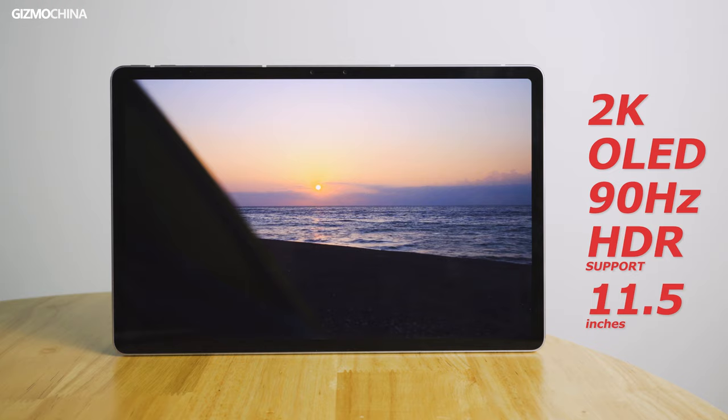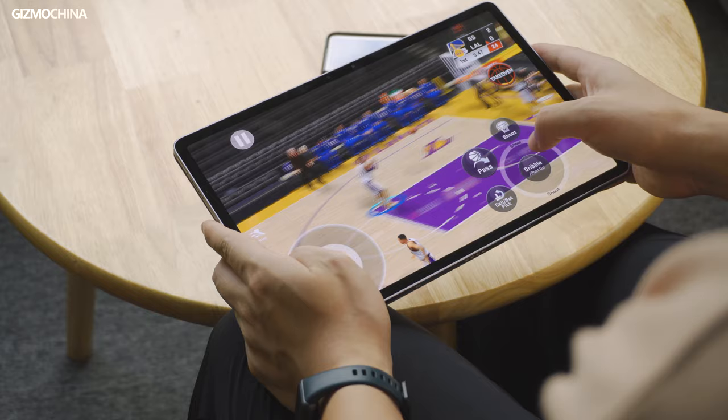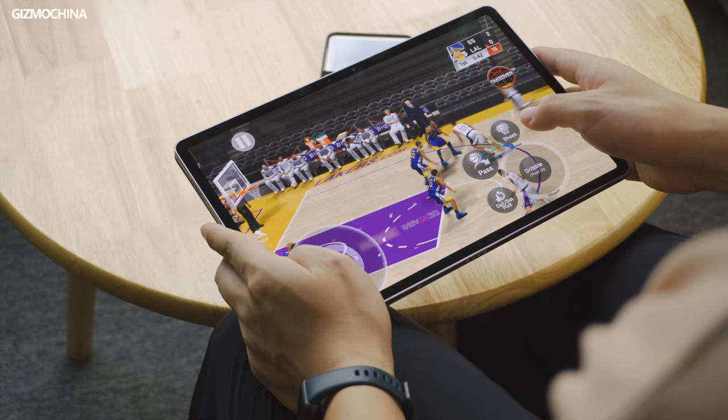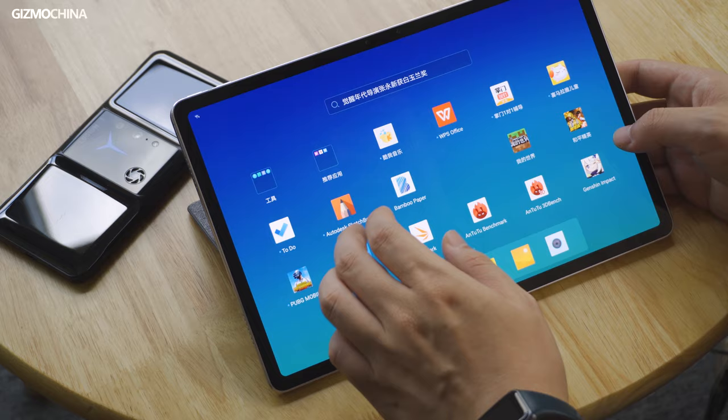It features an 11.5-inch 90Hz OLED display with 2K resolution. For performance, it's powered by the Snapdragon 870 chipset, which is also the latest powerful SoC often seen on gaming phones. And more than that, the software is based on Android, which used to be considered a drawback before. However, on the Xiaoxin Pad Pro, this same software turns out to be a big surprise. So keep watching the video as I tell you why this tablet is so interesting.